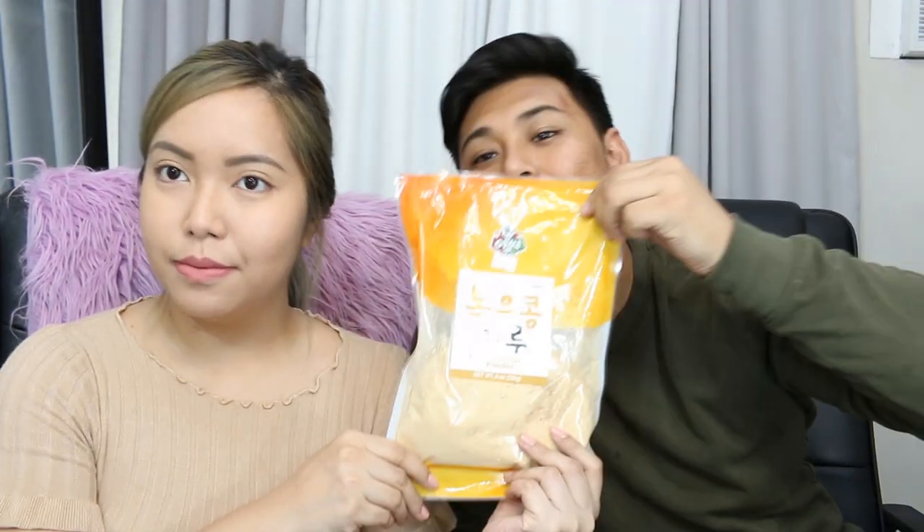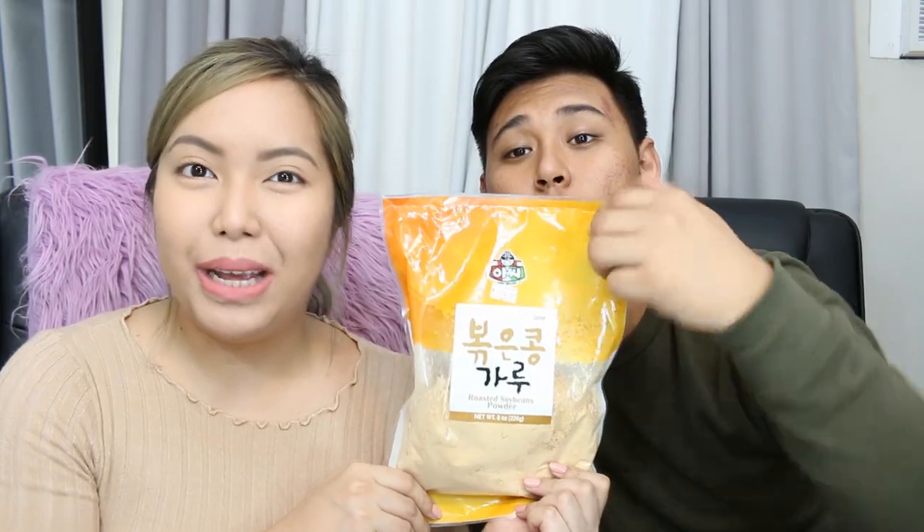Next item we have: roasted soybean powder. You can make a drink out of it. It's $1.24. And it's perfect for later on because we're going to do the spicy ramen challenge.